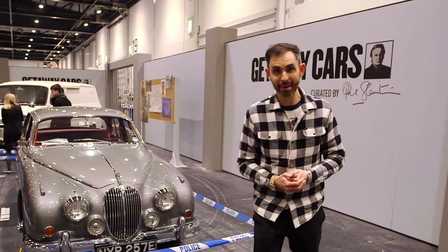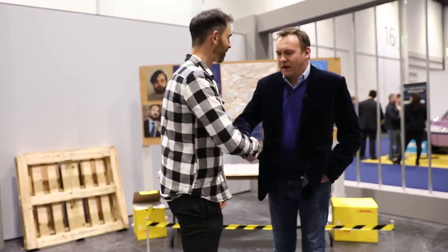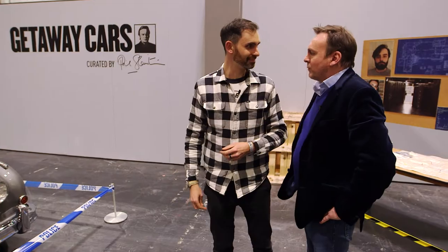Sometimes good cars fall into bad hands, and I'm here with Phil Glenister, the actor. Hello, Phil. Hi. Phil has curated this getaway car display. Do you want to take me for a quick tour? Come on, then.